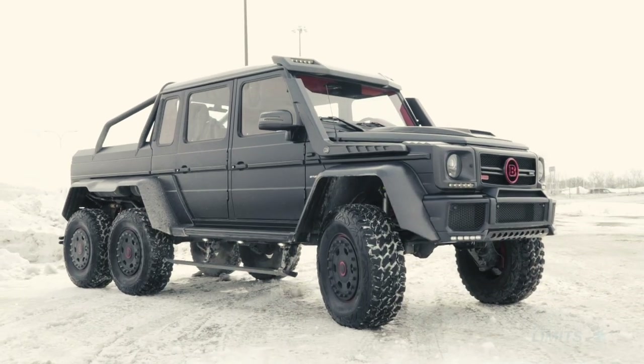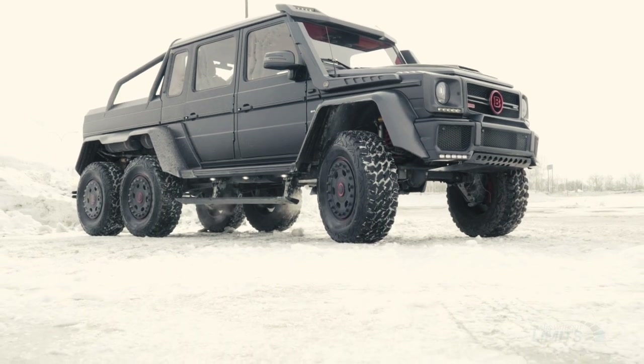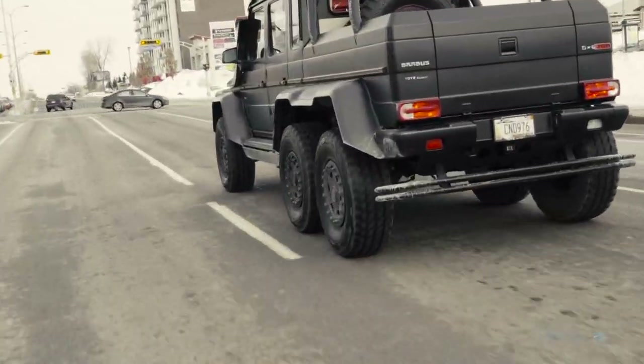Hey guys — this is a special thing we want to tell you from earlier. We got the Bravis G700, aka the 6x6. This thing is nasty. This is probably the most craziest G-Wagon I've ever experienced and driven in my life, and it's so exclusive. We only have a few in Canada.